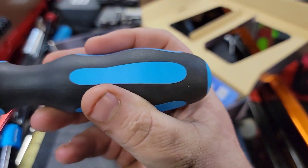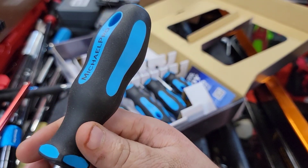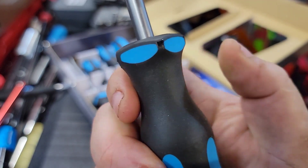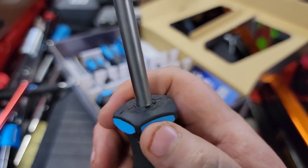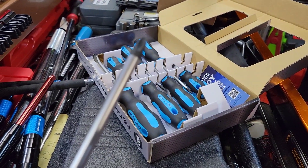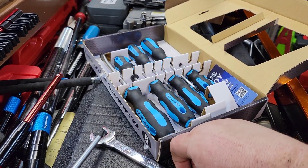I want to tell you — the grip on this is super comfortable. This is very Wera-esque looking, but these feel absolutely phenomenal in how they grip into your hand. This rubber neoprene coating type stuff is very, very sticky — you can see my thumb dragging on it. They don't have a hex bolster. Quality looks pretty decent for the casting on it, and the shafts have a nice satin finish.